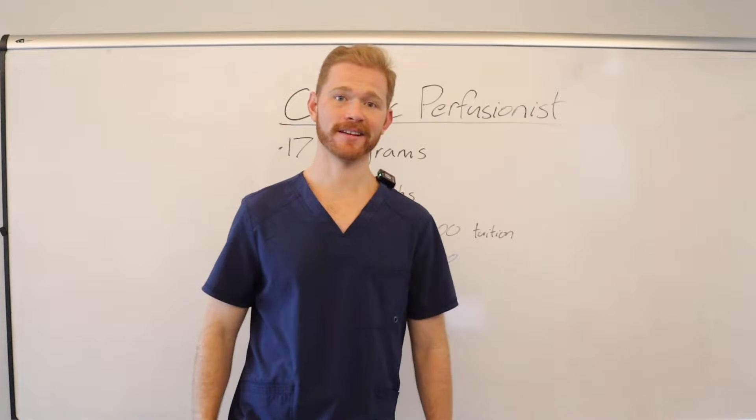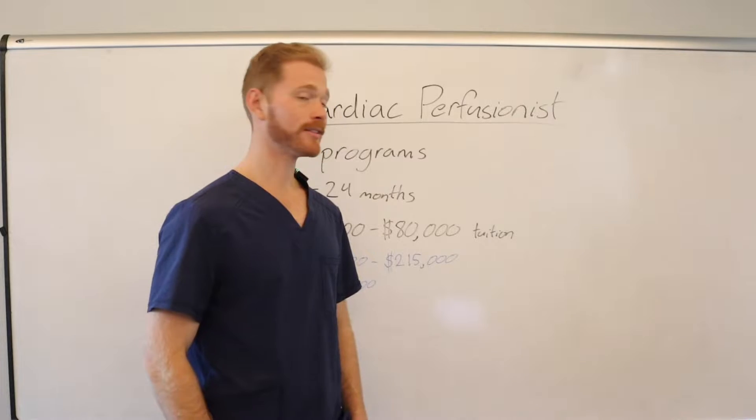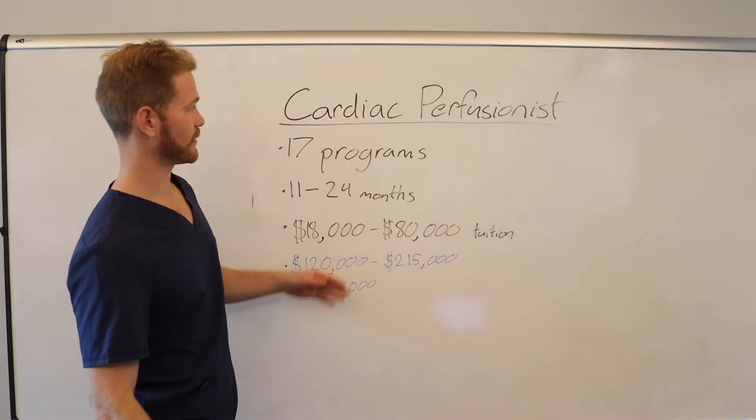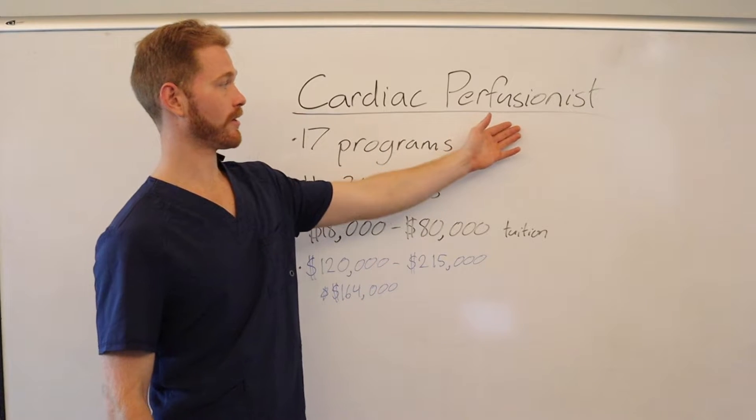Cardiac perfusion. You're going to want to stick around to the end — I've got a special present for you. Today I want to talk about one of healthcare's unknown career fields that not a lot of people talk about. I don't see a lot of content on the internet about it, which is cardiac perfusionist.